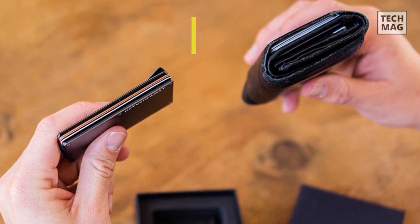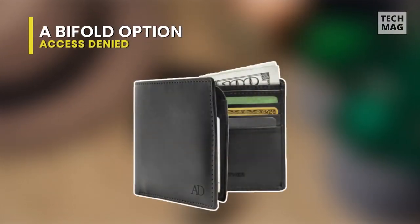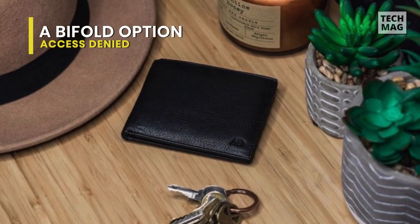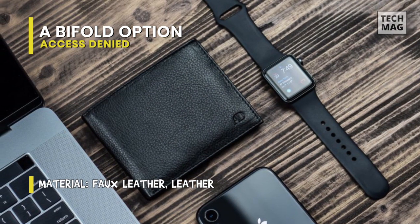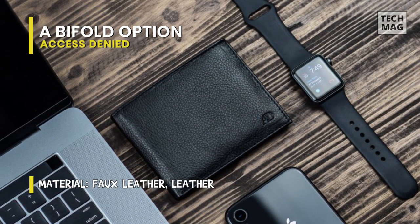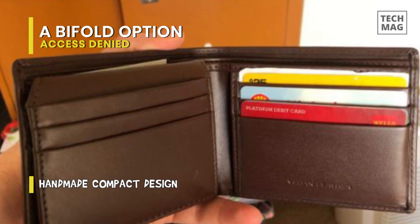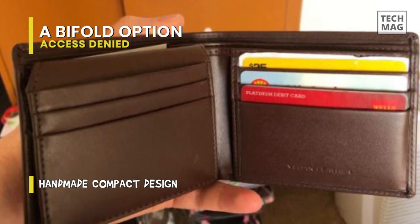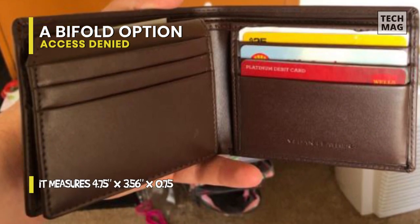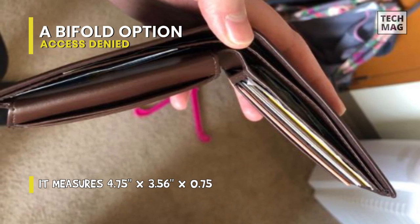Next, we have the Access Denied. The Access Denied trifold prioritizes RFID protection. This trifold wallet is made of genuine leather, though the leather has a plastic-like feel — not quite pleather, but close — and has a slight plastic odor. The Access Denied wallet measures 4.5 inches by 3.25 inches and includes 10 credit card pockets, an ID window, and a billfold divider, allowing you to easily carry everything you need.